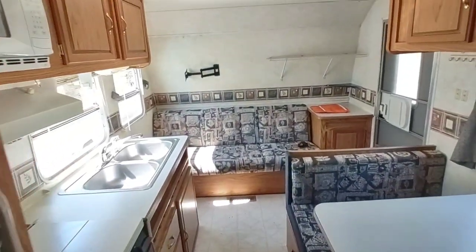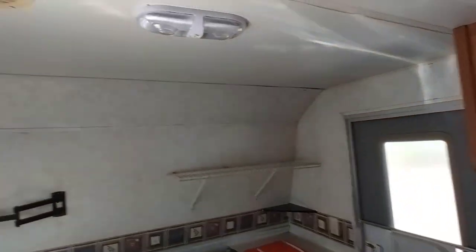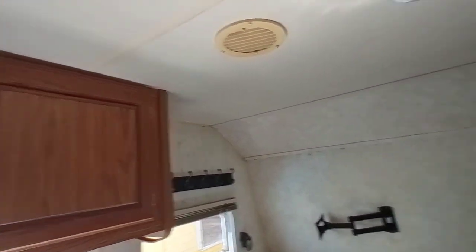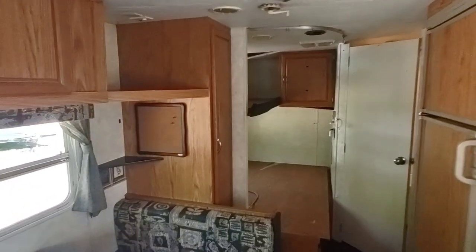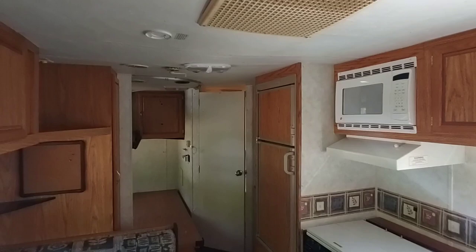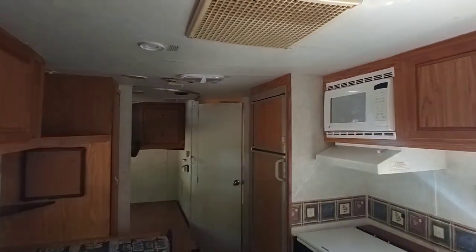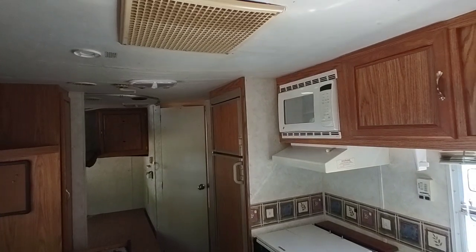The front ceiling is in pretty nice shape — no water damage up front, no water damage to the walls except that rear corner. It's a low-priced unit and it needs the work that it needs, sold as-is. Appreciate you guys watching — please like and subscribe, and we'll see you with the next one. God bless.